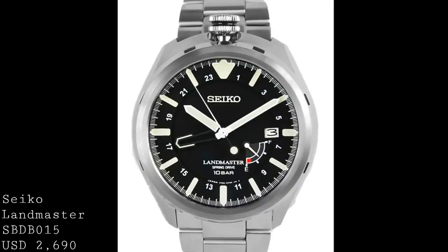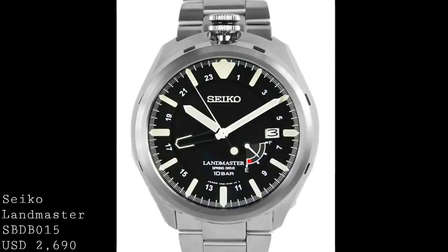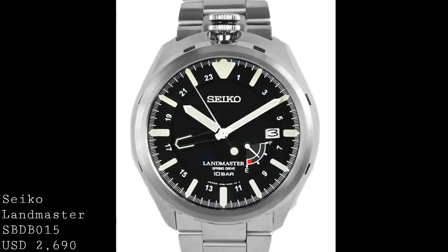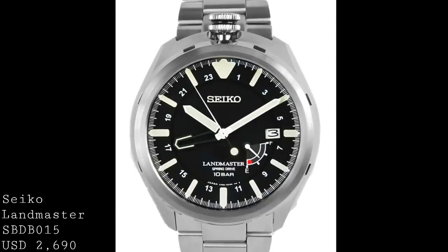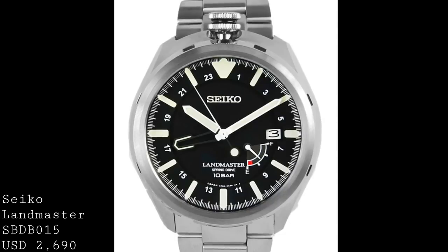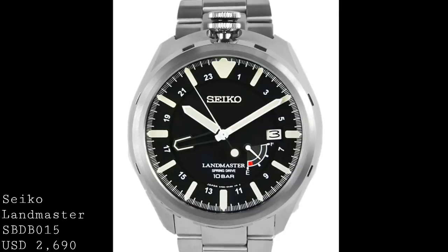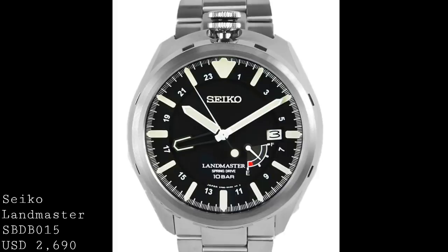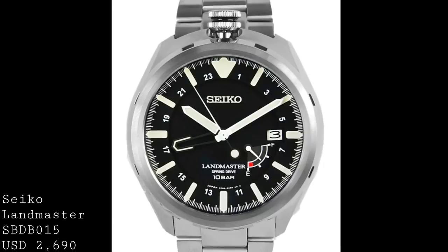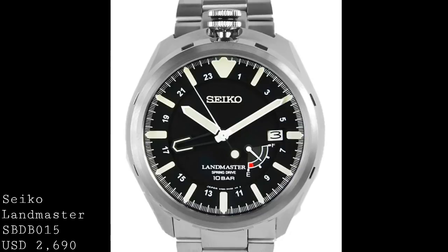The watch also provides a GMT function via the central GMT hand, and the power reserve indicator shows the 72-hour power reserve. But the accuracy is most impressive — rated to 15 seconds a month, something incredibly difficult to achieve with any other sort of mechanical movement. The price for this remarkable timepiece is $2,690 US dollars, which I think is extremely good value for a beautiful, technically brilliant, and incredibly complete timepiece.